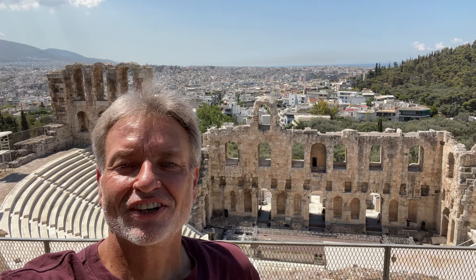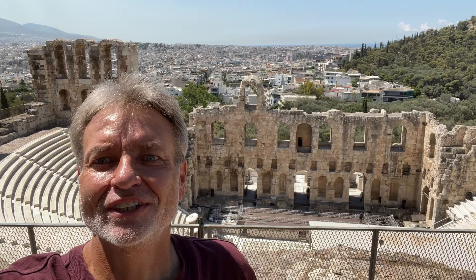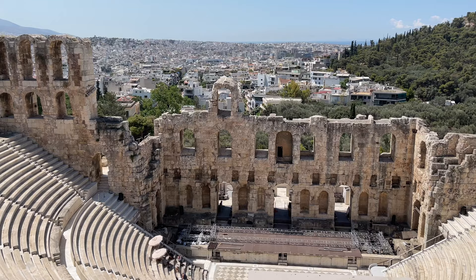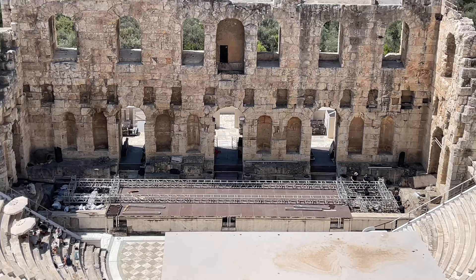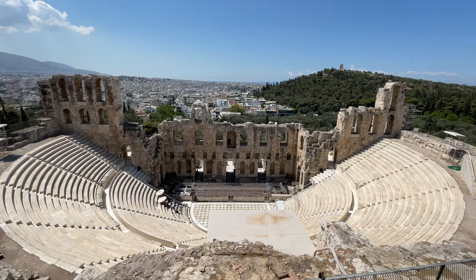Hey everybody, this is Eric Clark's travel video and this is the Odeon of Herod's Atticus — number 17 — and it's the theater and it is absolutely amazing. This one's been restored; you can see the seats are really nice. They're putting lights down there because they do shows — acting shows and concerts and those kind of things. Zoom out a little bit more and you get a better picture — yeah, that's pretty crazy.